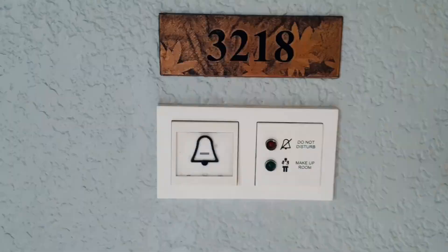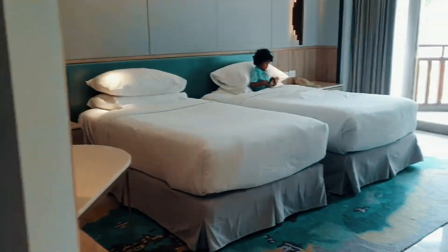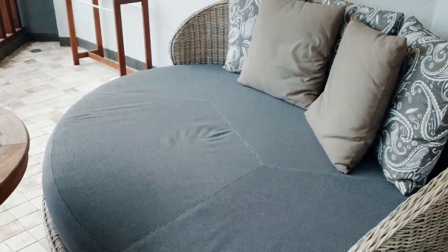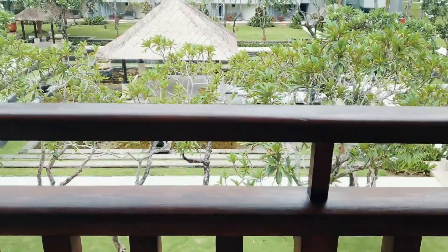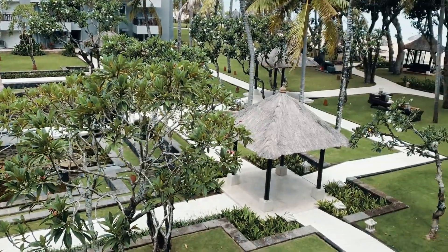Oke, kamar ready! Yuk kita langsung. Nah, ini kamarnya disegel ya — artinya udah bersih dan aman pula. Kita ambil yang tipe Deluxe Garden View ya. Tuh, lihat — juara kan pemandangannya! Gue yakin sih lu pada betah duduk-duduk disini.